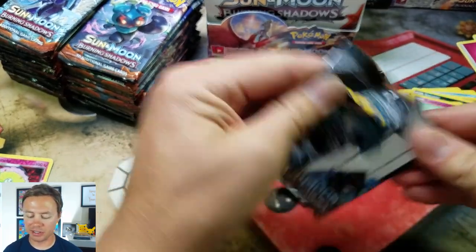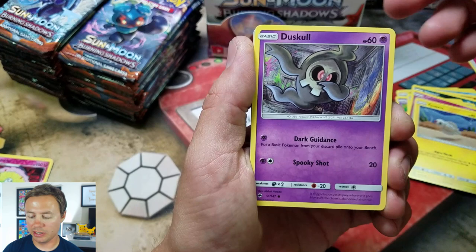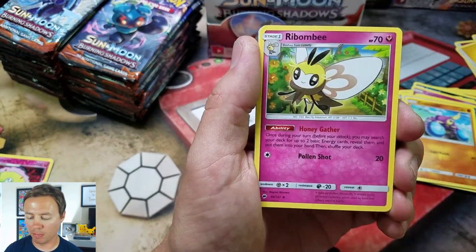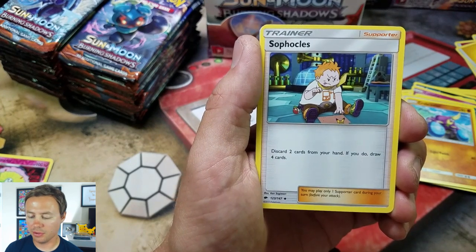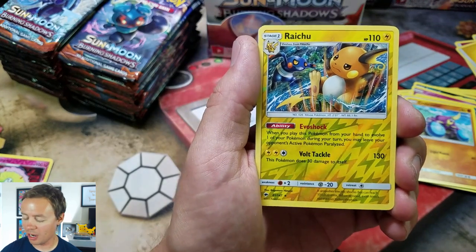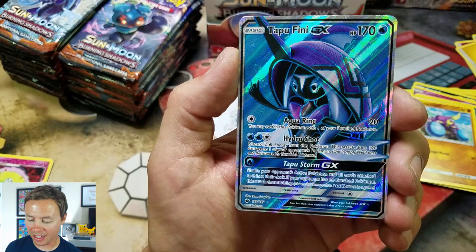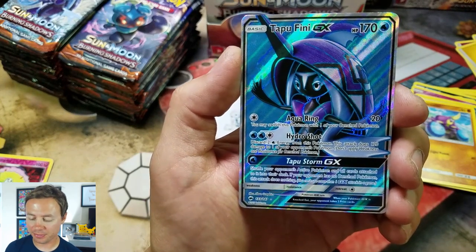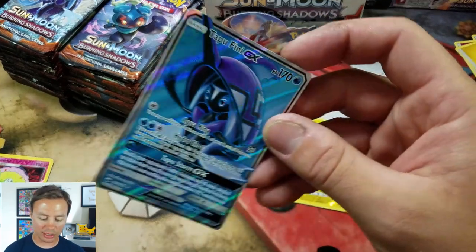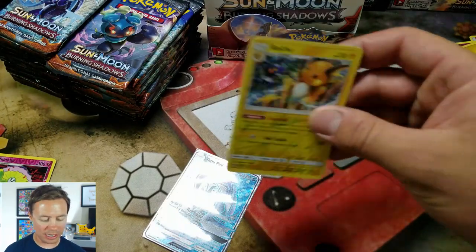I'm already dreading getting a master set of this as well. Sun and Moon is just so expensive — such an expensive series. Tynemo, Duskull — these cards smell good, I just got a big whiff of them. Stuffle, Crabrawler, Lightning Energy, Solrock is back, Ribomby, Sofocles. Raichu — nice — reverse holo rare; this Raichu is back. And a Tapu Fini GX — full art nonetheless. Is this one of the really sought-after full arts of this set? I know Tapu Lele was; I think this one might be more sought after. Let's get this Raichu in a sleeve right away.